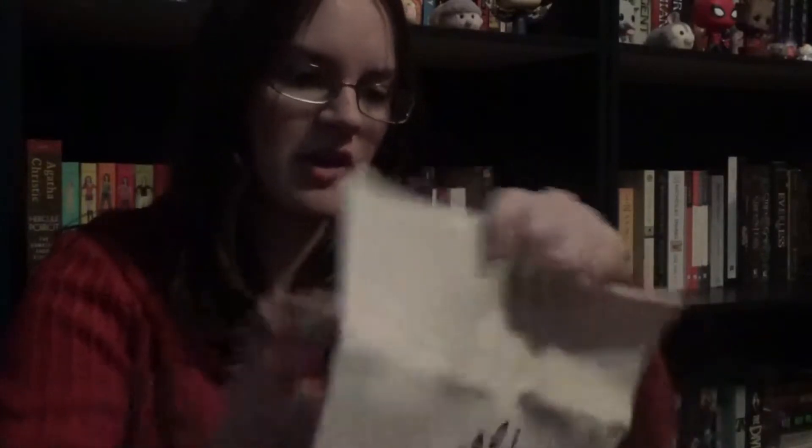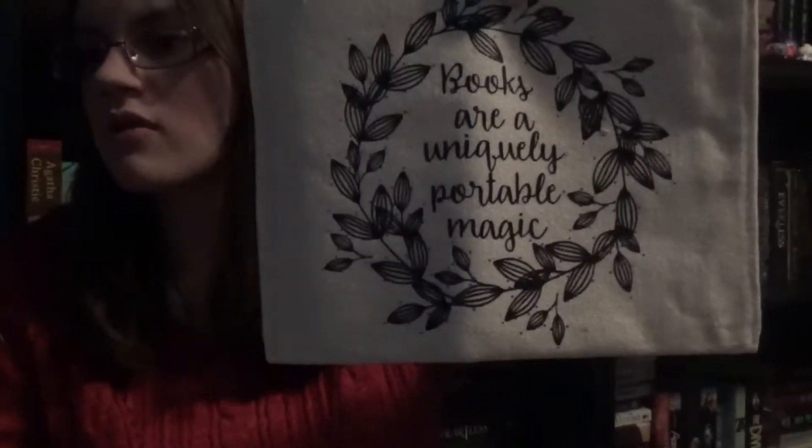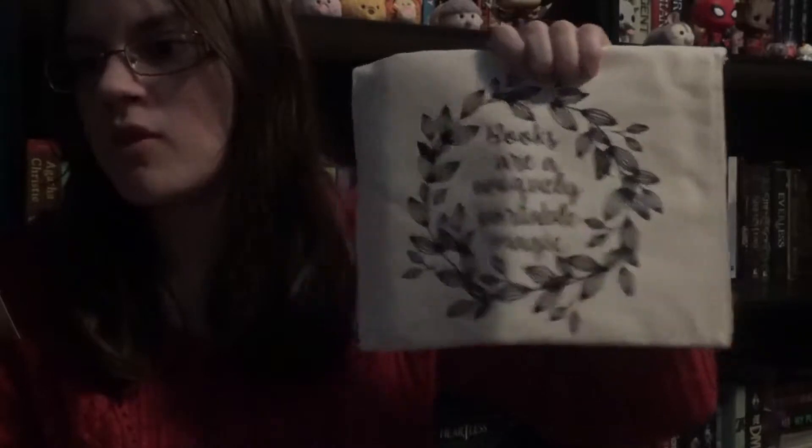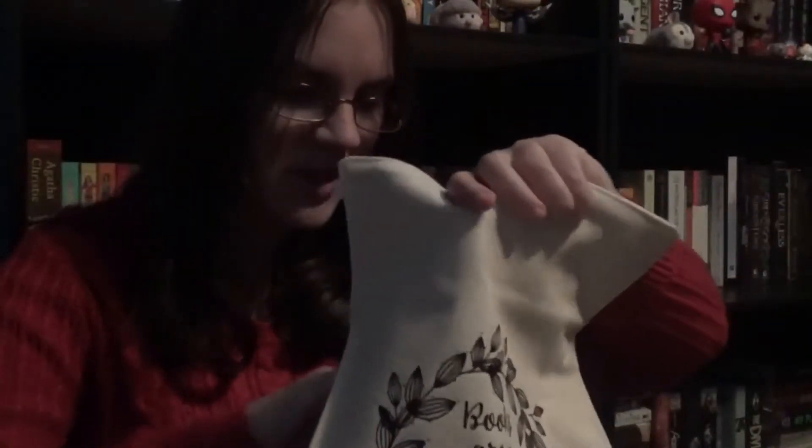The next thing in here is this bag — oh, this is really cute. I'm not sure what kind of bag this is, but it's Owlcrate exclusive. It says 'Books are uniquely portable magic,' and I think that's by Stephen King. It's by Bookworm Boutique, and I actually follow them on Instagram. It's a purse, which explains it. It's really cute, though I'm not sure if I would use it as an actual purse.